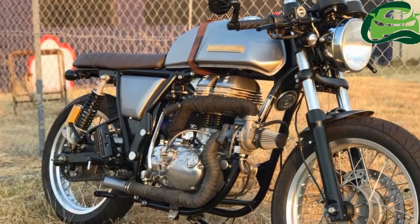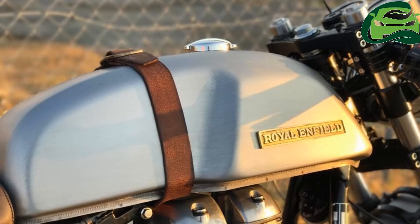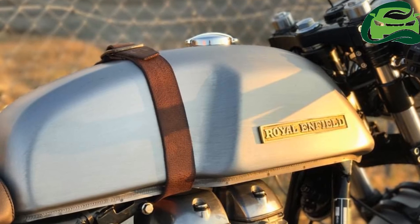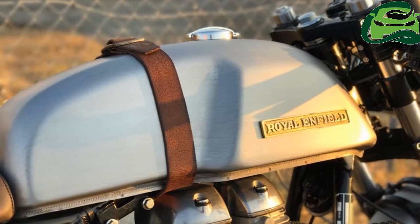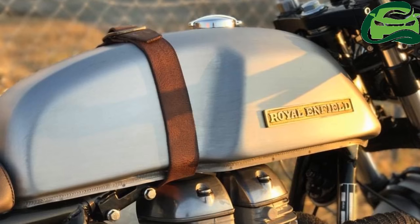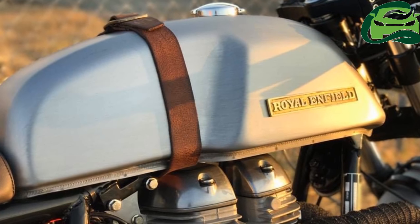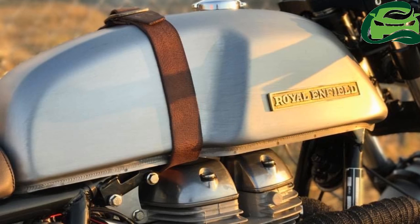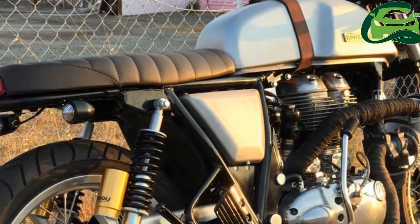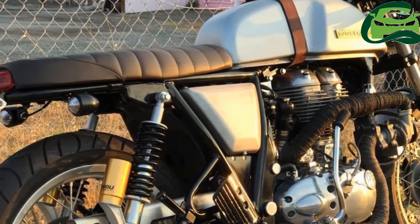in comes the Royal Enfield Continental GT — the most powerful Conti yet. It gets an RHB31 turbocharger from the Suzuki Jimny. Modified by Moto Max from Australia, the Royal Enfield Continental GT has an output boosted to 42 horsepower at the rear wheel, from its original 29 ponies.